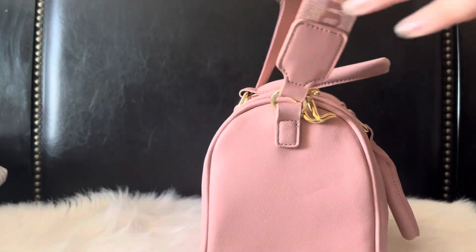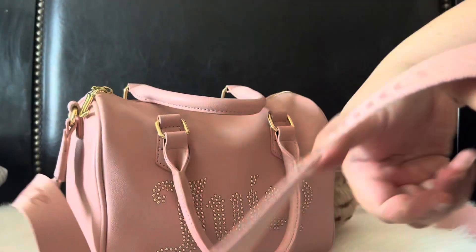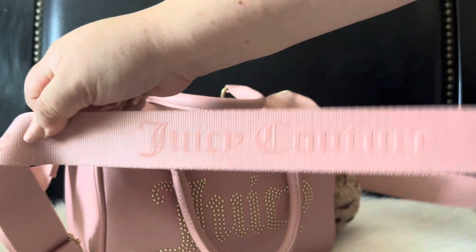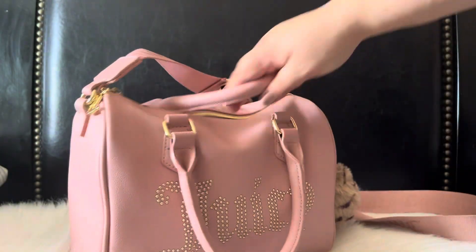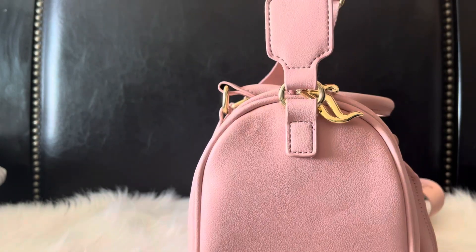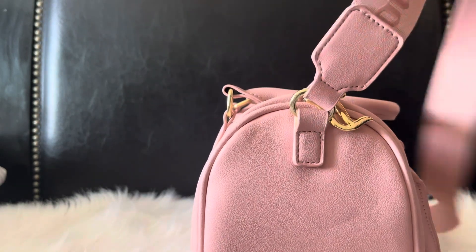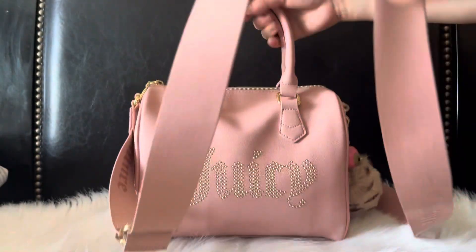This satchel also comes with a different strap — the new strap they came out with says Juicy Couture and it is a thicker strap which I don't mind, but it does not detach. I know a lot of people like to cut these off because they don't like it, but it doesn't really bother me.